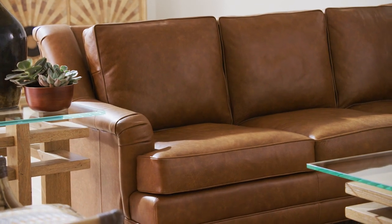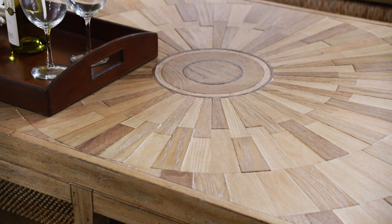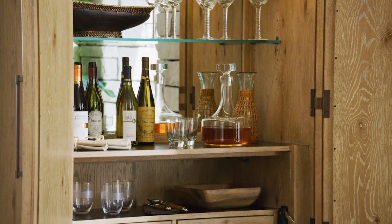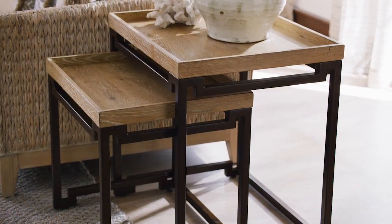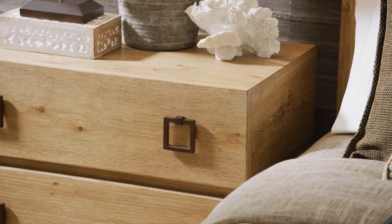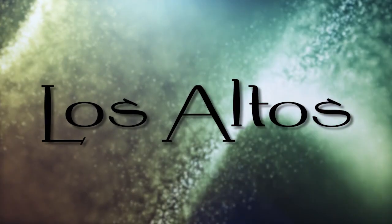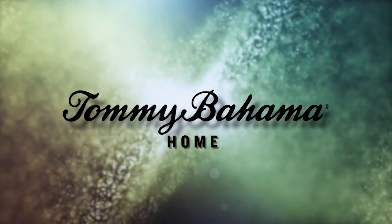Los Altos takes the iconic Tommy Bahama spirit in a new direction, with a lifestyle collection that will infuse any interior with romance and intrigue. It is a celebration of the close kinship and design diversity of our global community, beautifully bringing the world home to you. Los Altos, from Tommy Bahama Home.